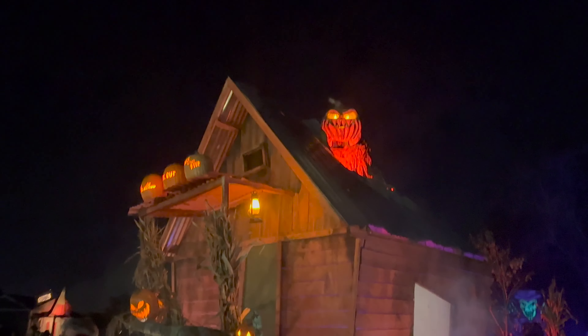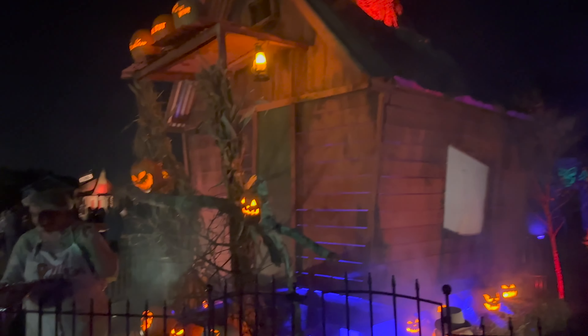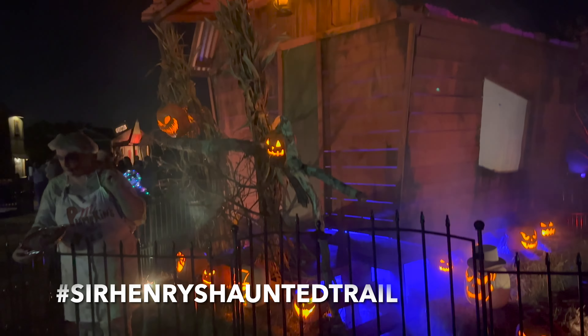Hey guys, Will Davey here. Welcome back to the channel and tonight we are coming to you live from Sir Henry's Haunted Trail here in Plant City, Florida and we're so excited. We haven't been here since the Haunted Valentine's Trail back in February. We're gonna check out all three of their haunted houses — the Final Cut, Headless, and Rapture of the Deep — plus two escape games and laser tag. If you're ready, let's go have some fun.